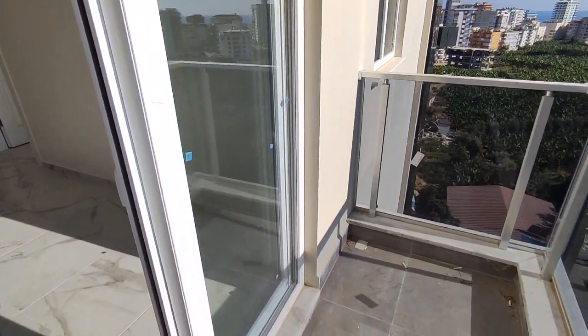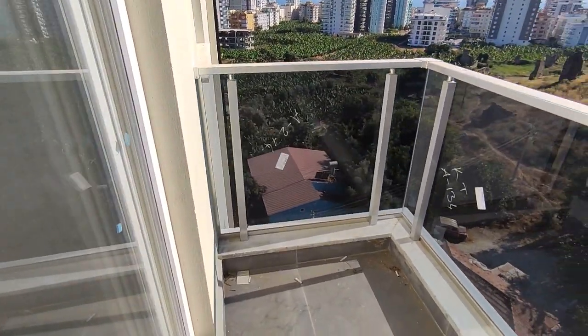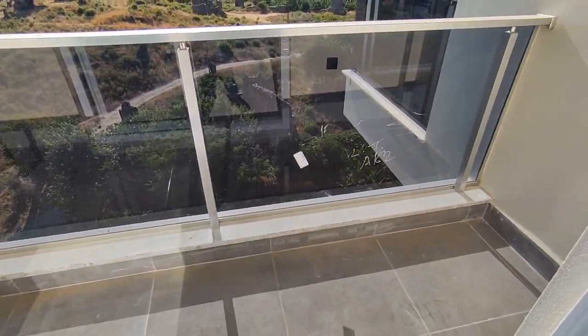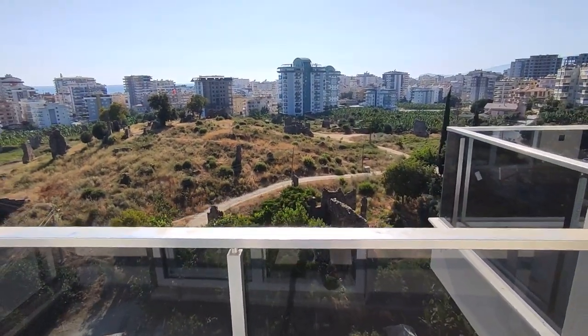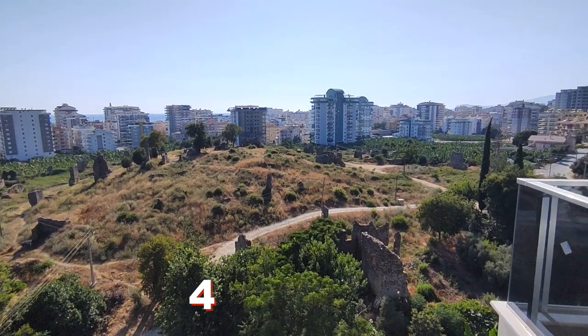Тут балкон поменьше, чем на первом этаже. Вот такой маленький балкон. Цена этой квартиры — 45 тысяч евро.